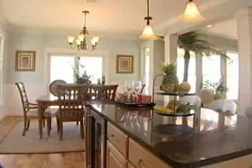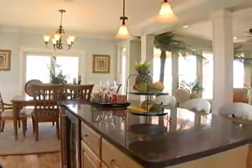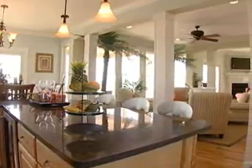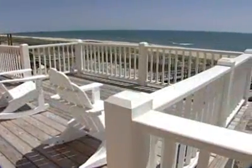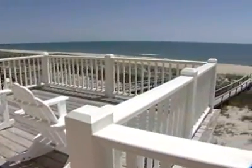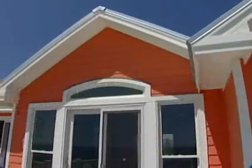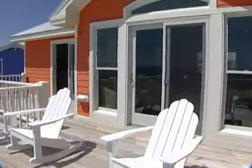The colorful Caribbean feel of this three-level home fits perfectly with its oceanfront setting. You'll be just steps away from feeling the sand between your toes. Come and see for yourself all this fabulous beach home has to offer.